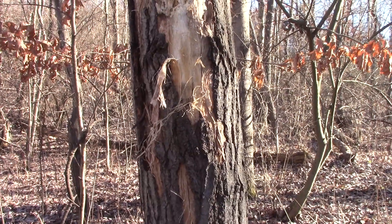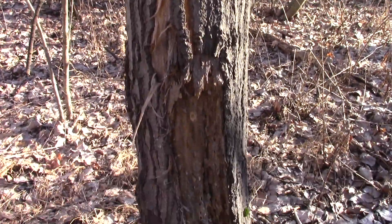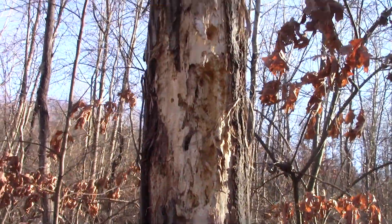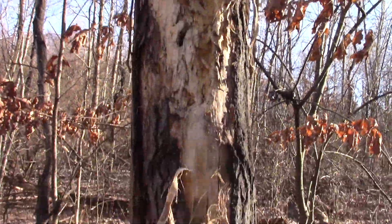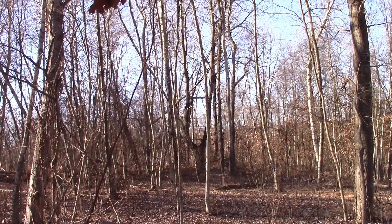Looking at the bark on this old dead tree — it was scraped off, possibly by a bear, though I'm not sure. There were woodpeckers up top working on it, but this scraping right here could very well have been a bear. And here we have a tree stand.